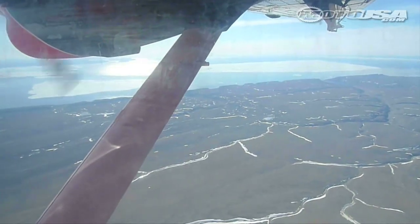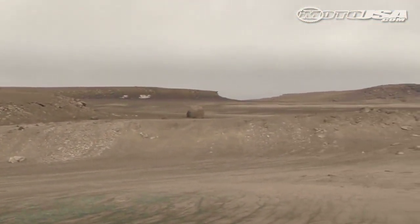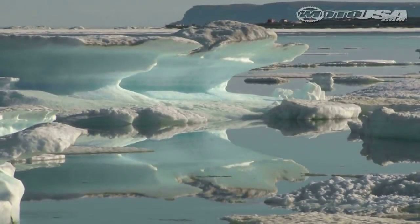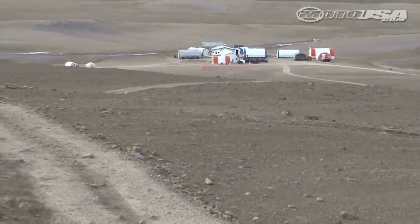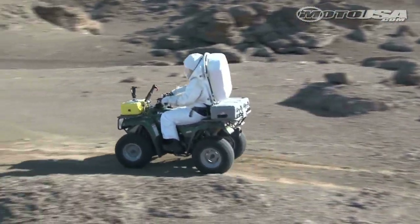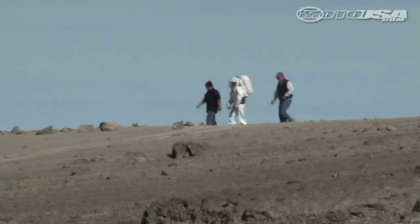Devon Island, where this crater is found today, is the largest uninhabited island on our planet. We come up here because we have a combination of factors that make this place one of the most Mars-like places on our planet. It's cold — we're in the Arctic at 75 degrees north. It's dry, with very little rain even in the summer, and the rest of the year everything is frozen. It's windy, unvegetated, rocky, dusty, and it's scarred by an impact crater, just like much of the surface of Mars is.